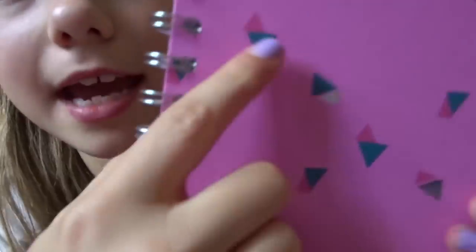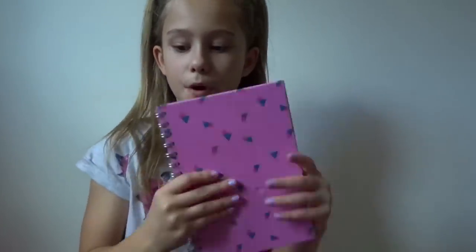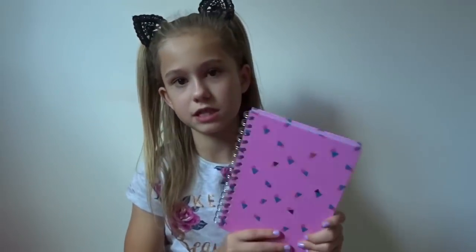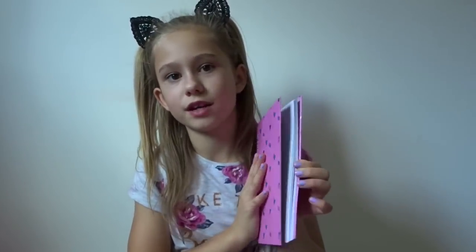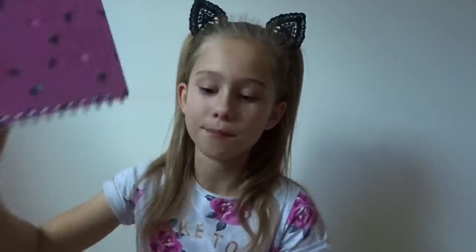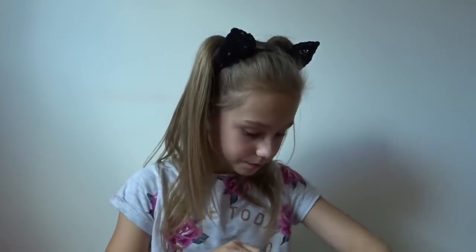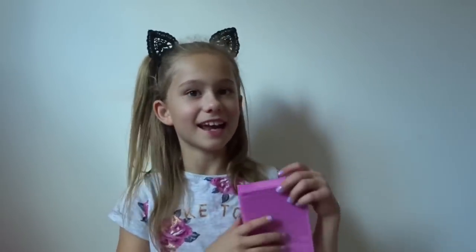I also got a little one - it's pink with the same triangle pattern and lined paper as well. I got a big one and a small one because I'll probably use the small one just for little notes. This one was two pounds from Tiger, which I think is a really cool deal.